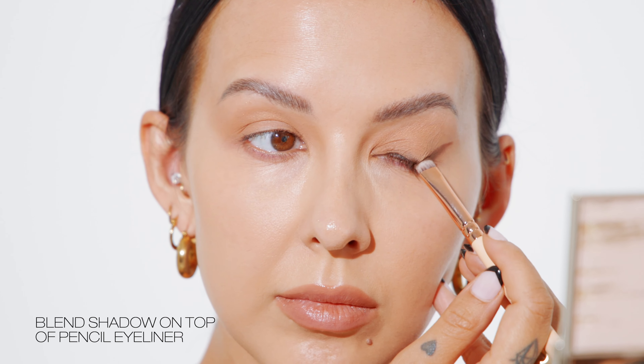Next, using the same smudger brush, I'm taking a dark brown eyeshadow to set my winged liner. This is also going to darken and create a little more depth with my eyeliner.